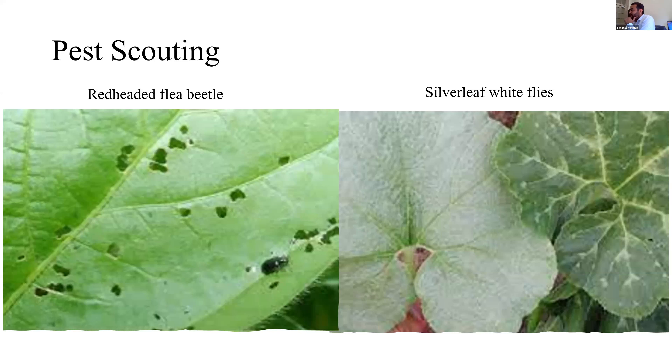For pest scouting, the redheaded flea beetle is our first target. The idea is to develop AI tools where growers can upload pictures from drones to our website. If you can detect and identify it early on, you don't have a hotspot or big intensification. A similar project is also underway for silverleaf whitefly in vegetables, but it's the same idea — we plan to take it into ornamental nurseries.